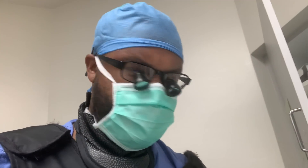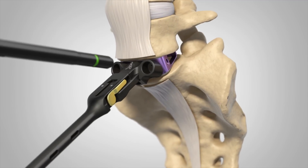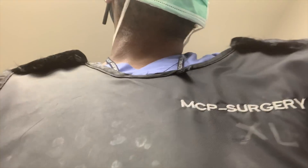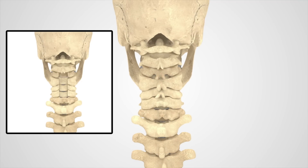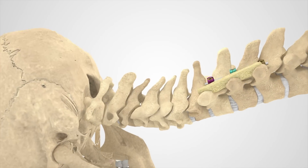We just finished case number one — we did an anterior-posterior fusion, which means we go through the patient's belly to fuse their spine and then turn them over to put in screws and rods. The second case is a gentleman who has multi-level stenosis and we're going to do a fusion from L3 to S1. We also have a patient who came in and fell and has a fracture in her neck, so we're going to do a posterior cervical fusion — making an incision on the back of the neck, decompressing her spinal cord, and putting some screws into her spine called instrumentation. It's about 1 PM and I just grabbed something to eat.